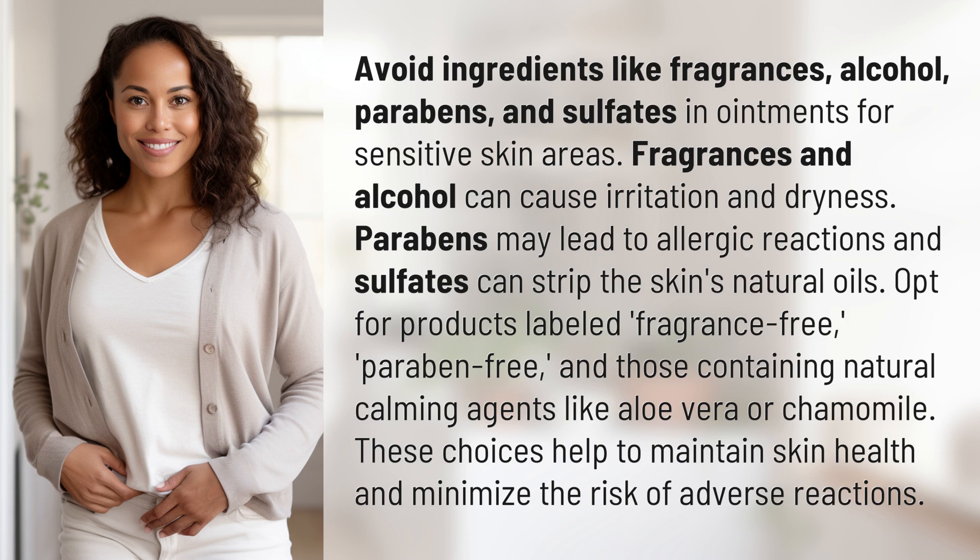Opt for products labeled fragrance-free, paraben-free, and those containing natural calming agents like aloe vera or chamomile. These choices help to maintain skin health and minimize the risk of adverse reactions.